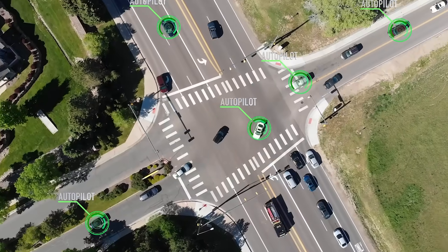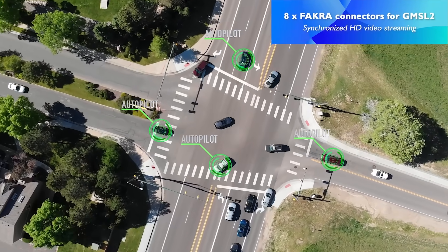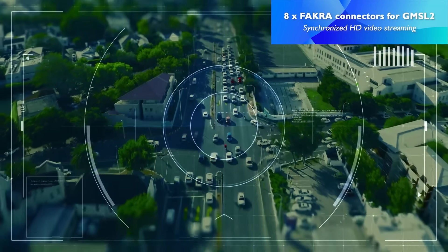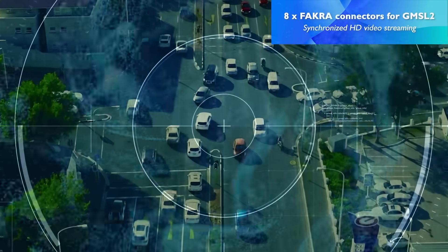The biggest innovation for the system is the introduction of eight FAKRA connectors for GMSL2 camera support, offering up to six gigabits per second transmission rate and low latency data collection.